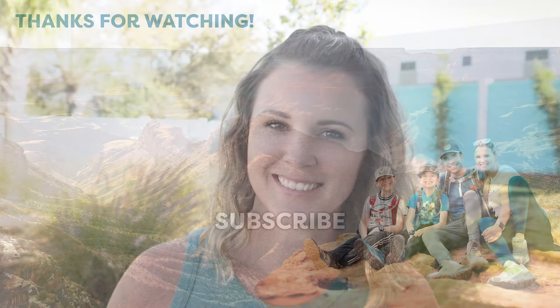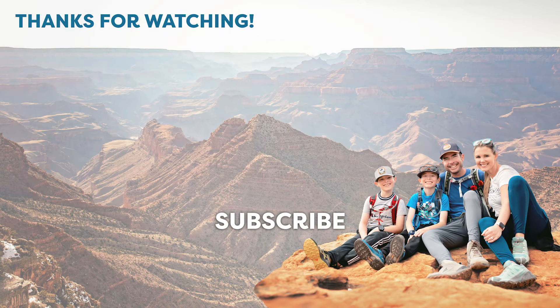Thanks for watching. I hope you learned what you can do in one day at Death Valley. If you like this video, please like and subscribe and I'll see you in the next one.